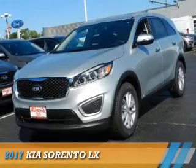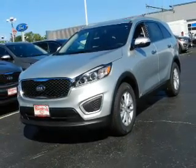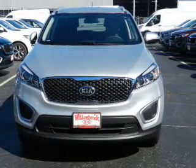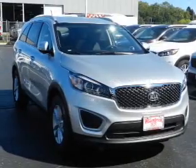Presenting the 2017 Kia Sorento. It's powered by all-wheel drive, a 2.4-liter four-cylinder engine, and an automatic transmission.